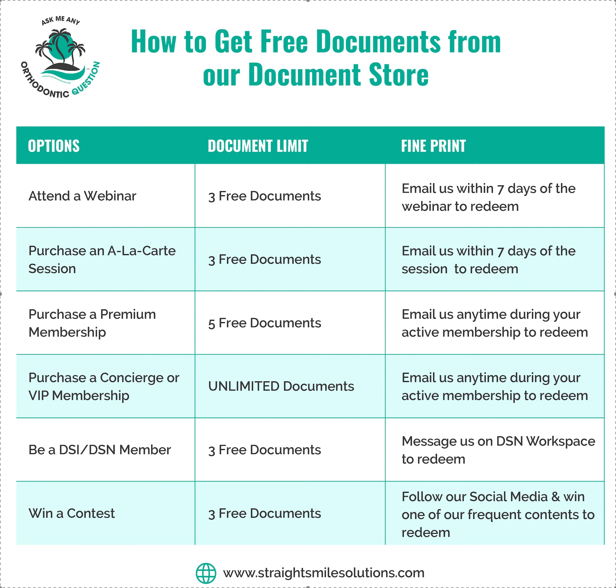Straight Smile Solutions — straightsmilesolutions.com. Let's talk about how to get free stuff. Our documents are really popular. We do have a document store; you can get there by going to our website, Straight Smile Solutions, and then go to Store — it should be there under Document Store.